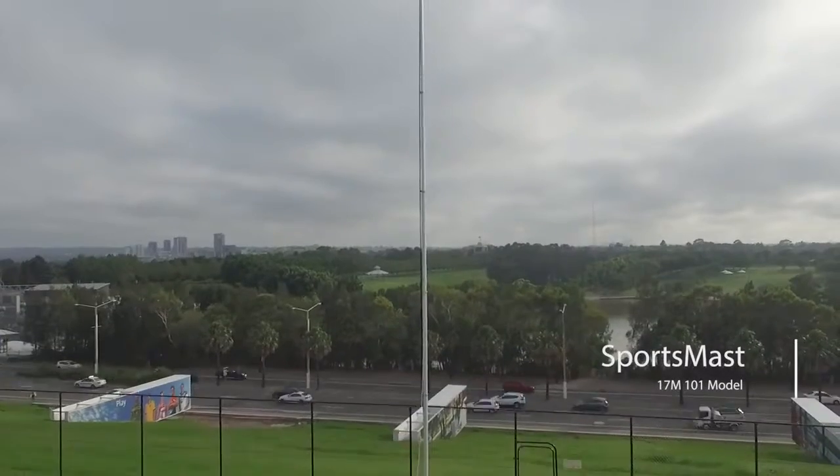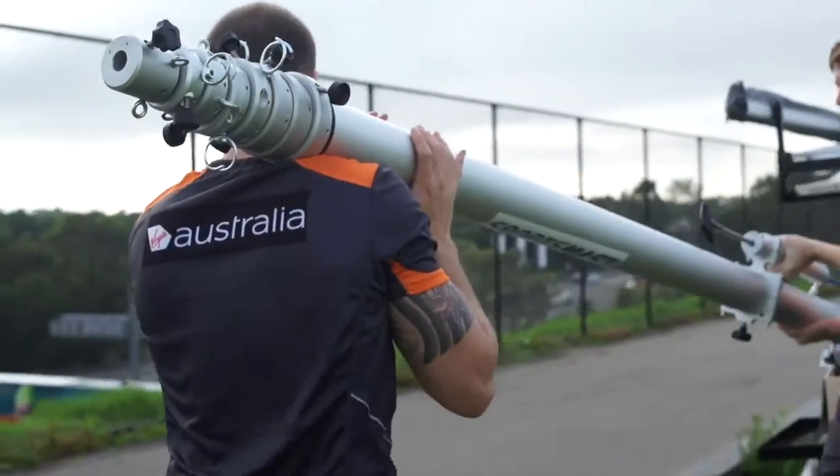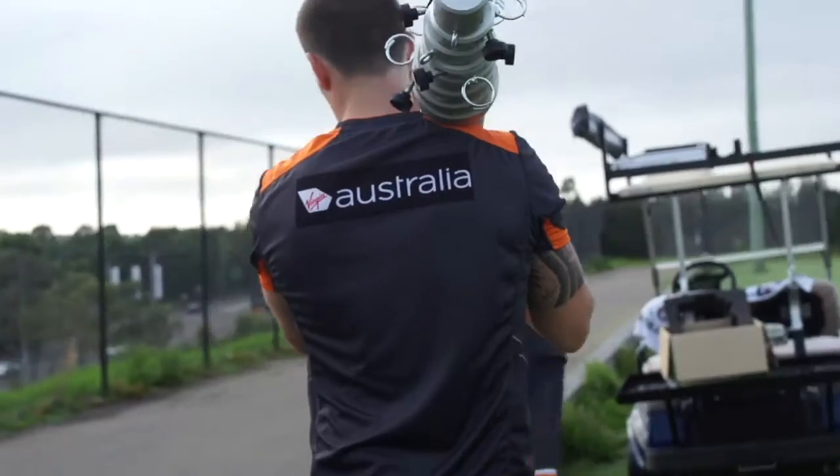I'm Jamie Ryan, I'm the head of performance analysis with the GWS Giants AFL Football Club. I found out about Virtual Performance Analysis through their website initially. The benefits of using the 17 and a half meter mast system that Luke McCoy and Virtual Performance Analysis provide — it gives us a unique opportunity. It's a portable solution so we can take it to any ground for our reserves games, but more importantly it provides us with a solution at training both here and abroad.